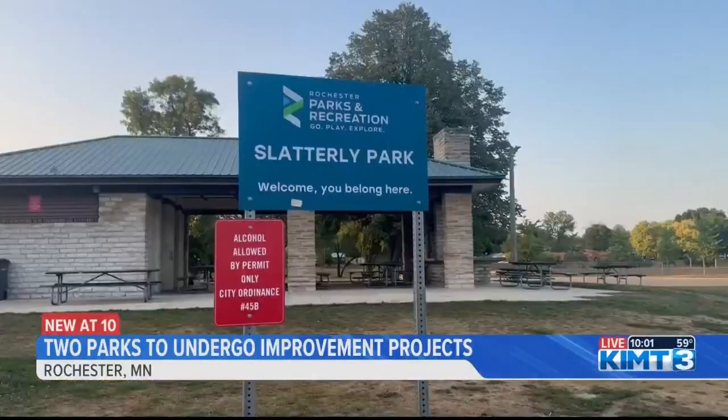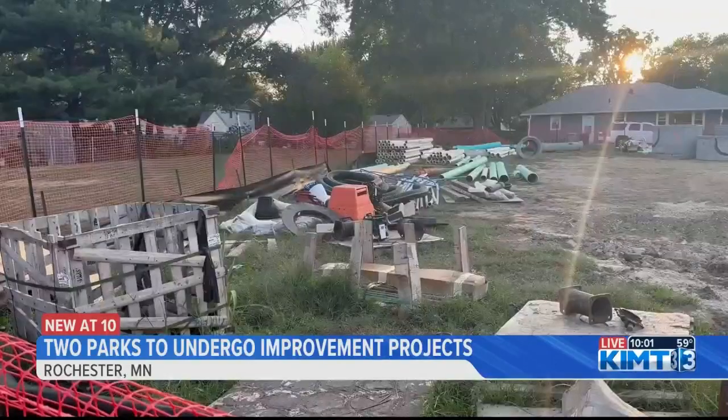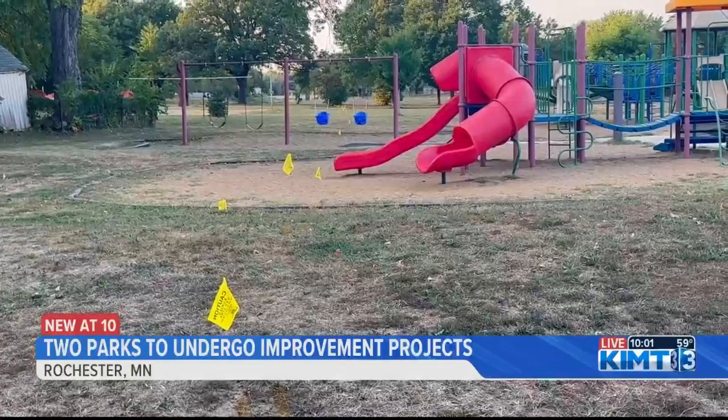Slatterly Park will be seeing changes in two phases. Phase 1 is to remove the existing equipment and horseshoe pits to make room for a new playground. And Phase 2 will bring in a new horseshoe pit, basketball and pickleball courts and sidewalks.